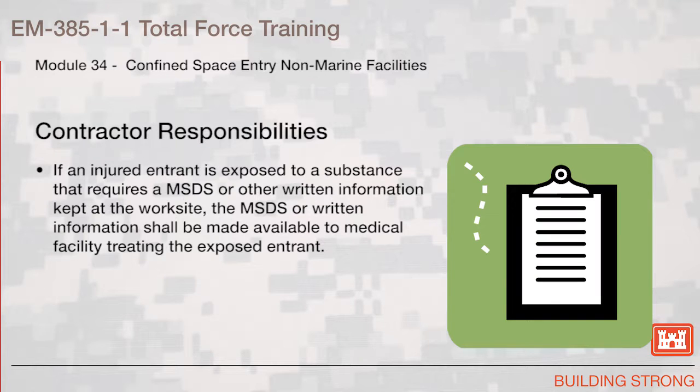Contractor responsibilities. If an injured entrant is exposed to a substance that requires an MSDS or other written information kept at the work site, the MSDS or written information shall be made available to the medical facility treating the exposed entrant.